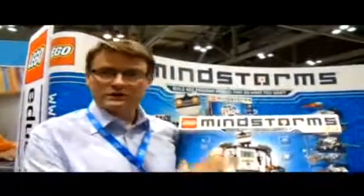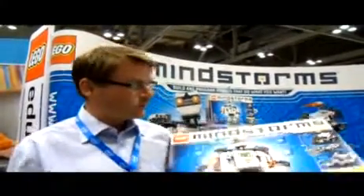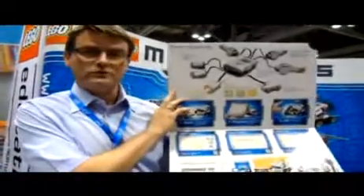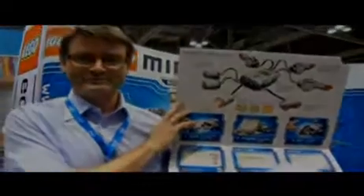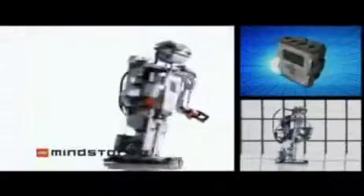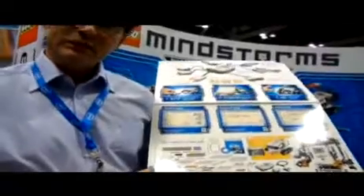So what do you get in the new box? You get new models, you get new software features, new pieces of hardware — 619 unique pieces that let you build thousands of robotic inventions.